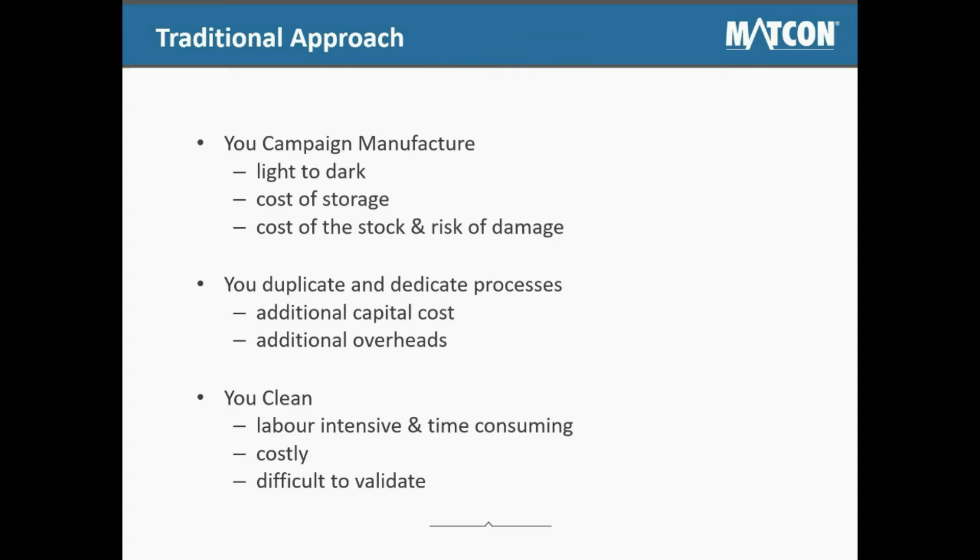Here are some of the features of the traditional approach to producing powdered beverages. You must manufacture recipes from light color to dark color, incurring additional storage costs for products manufactured in advance, additional cost of stock in the warehouse, and the risk of damaged products. You duplicate and dedicate processes for individual higher-volume recipes, which require additional costs and overheads. You clean during recipe changeovers, which is labor-intensive and time-consuming. Cleaning downtime is costly as production stops for recipe changeover, and it is difficult to validate the cleaning between batches of different recipes.